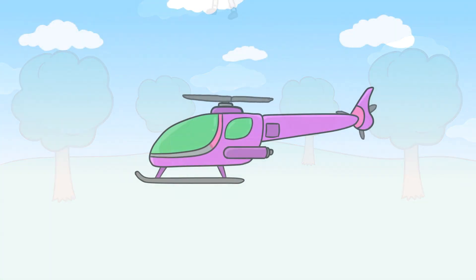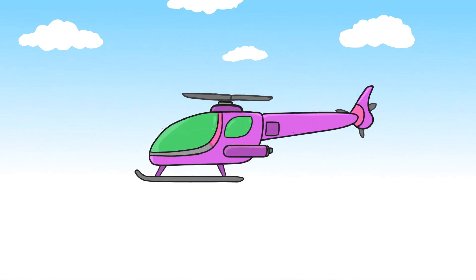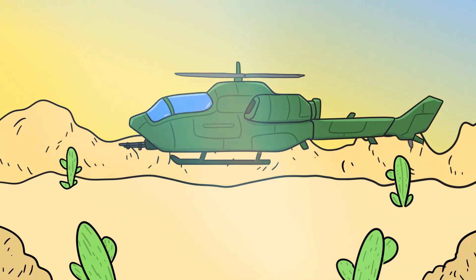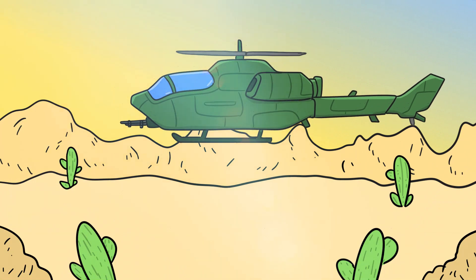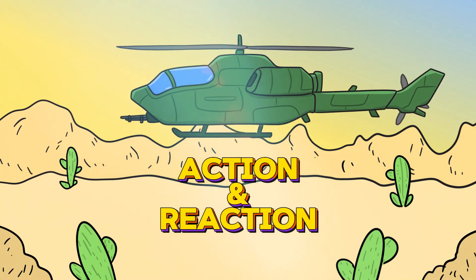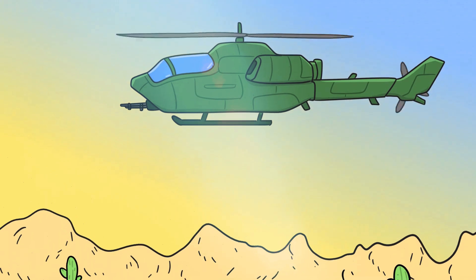Helicopters do something similar with their rotor blades, which are the big, long blades you see spinning around on top. When the helicopter's engine makes these blades spin, they slice through the air and push it down. This pushing down on the air makes the helicopter lift up into the sky because of a rule in physics called action and reaction. The harder the blades push down on the air, the higher the helicopter can go.